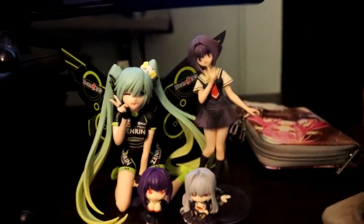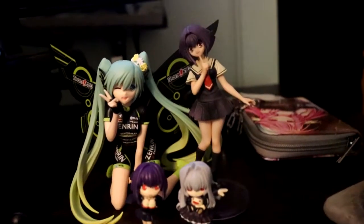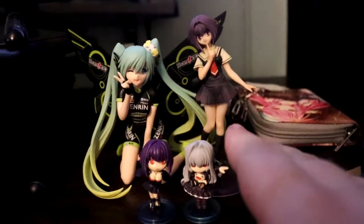Over here we got two — actually three — of my Pride of Joins. This was my first Hatsune Miku figure. Not really much to say about her other than she's adorable. But the big ones I want to talk about here are my Chibi Vampire figures.